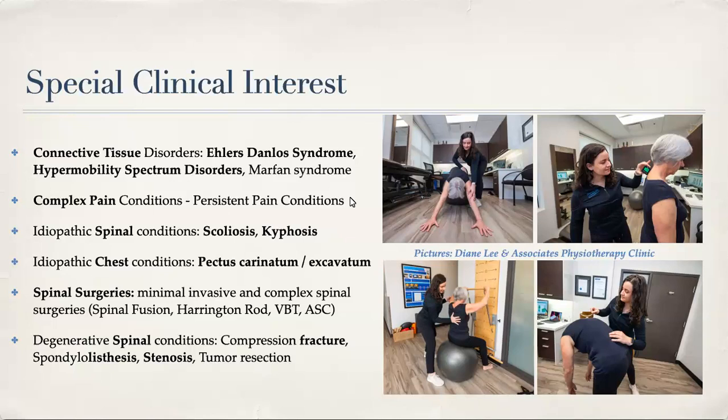Degenerative spinal conditions give me a lot of joy to treat — helping people with back pain and all kinds of degenerative changes to figure out how we can move forward and feel better. I see a lot of patients with compression fractures, spondylolisthesis, laterallisthesis, spinal stenosis, and sometimes tumor resection surgery.